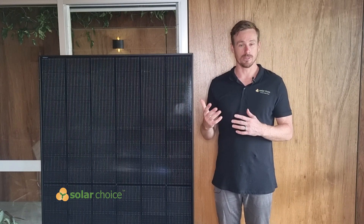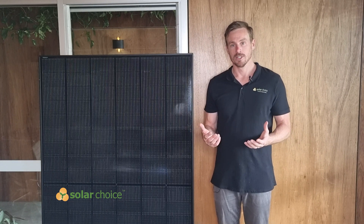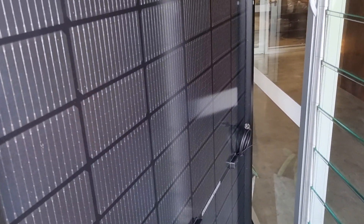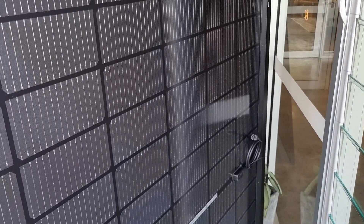particularly with roof material that's reflective like white Colorbond, you'll experience a higher yield than you would with a monofacial solar panel, so this could represent more savings each year for your solar system.